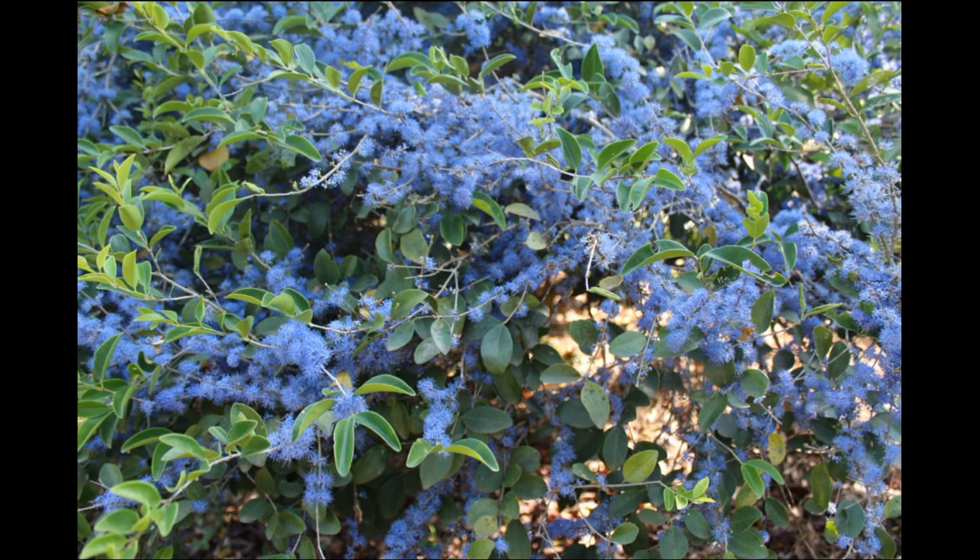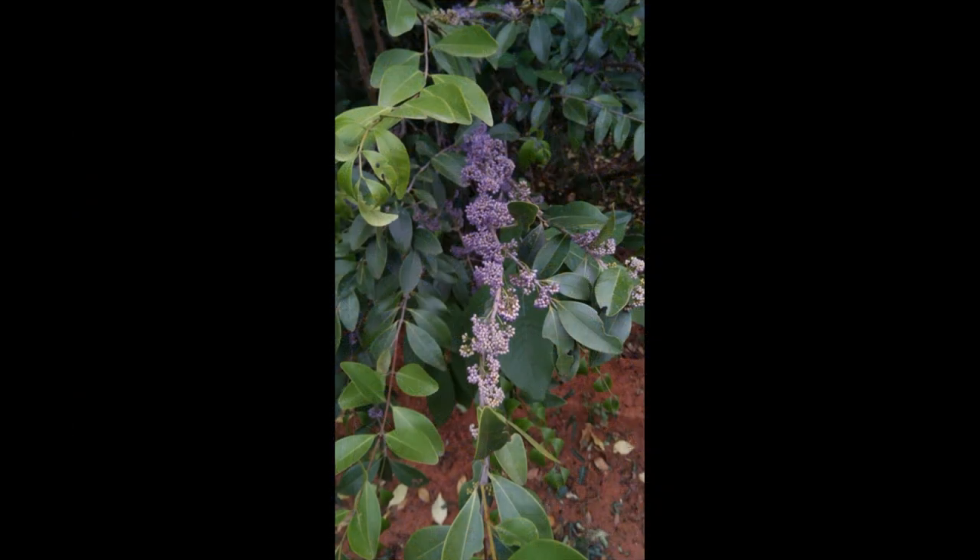Welcome to Emice Infotube. In this video we will be looking at a tree called Memecylon umbellatum. Its common English name is the Ironwood tree.